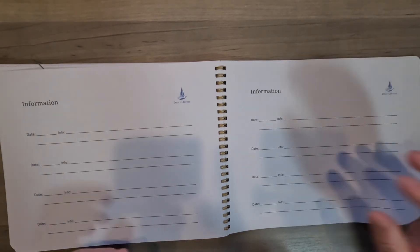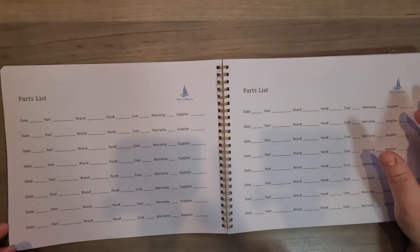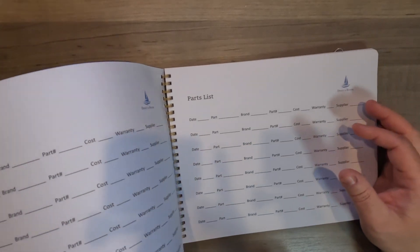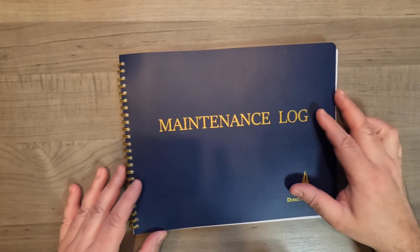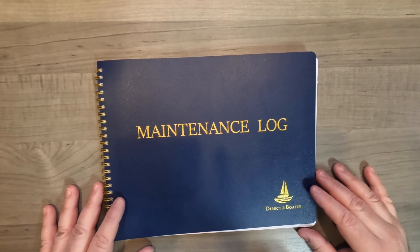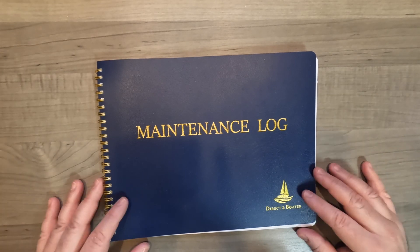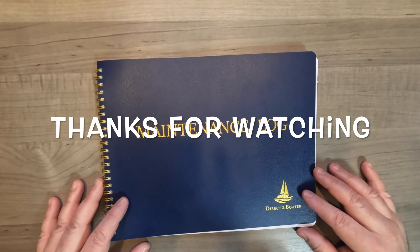It all depends on what you want to keep and log. But I think this is something helpful for boaters, especially first-time boaters. I highly recommend that you get one of these — it doesn't have to be this specific one, it's just good to log something. This is Pete from Pontoon Life Forever. I will see you guys soon, and if you like this video, hit that like button and subscribe please. I'll see you on the water very soon.